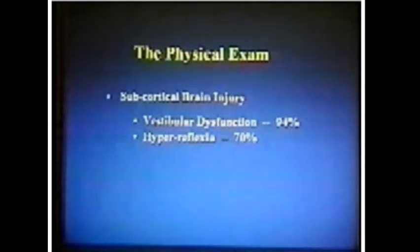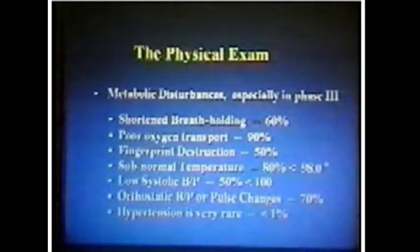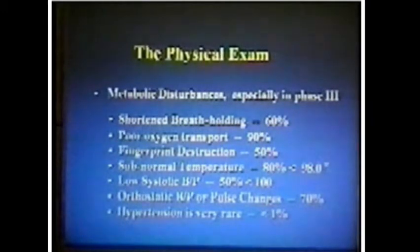So a lot of these things do go away. The metabolic disturbance keeps getting longer and longer. They're short in breath-holding — over half the patients cannot hold their breath for very long without difficulty. They don't transport. If you put a pulse oximeter on the finger and have them hold their breath as long as they can, over half of them will fail to desaturate normally.